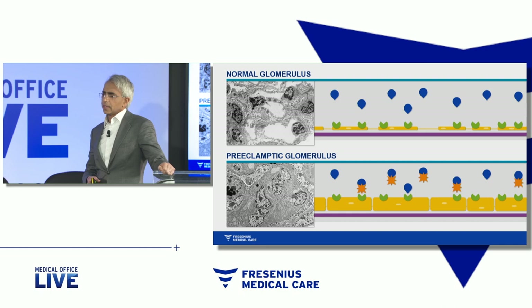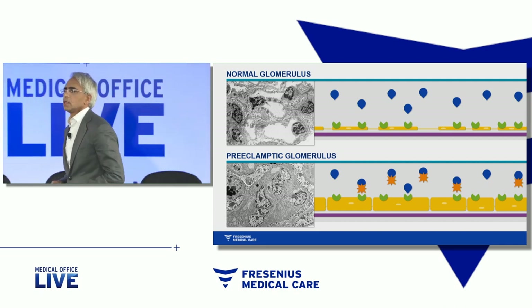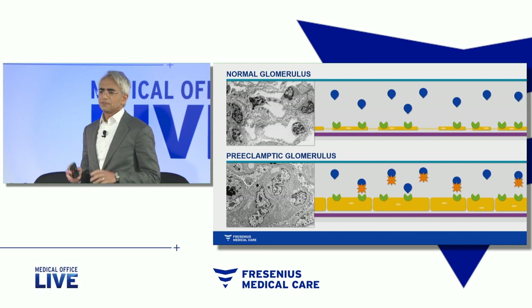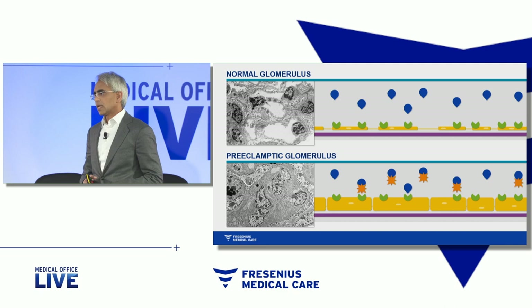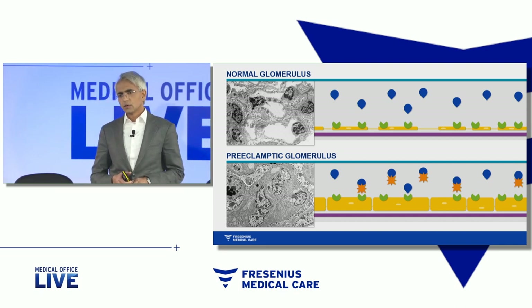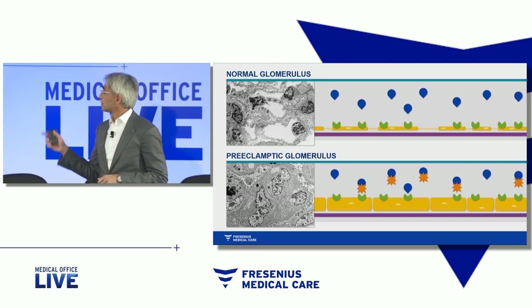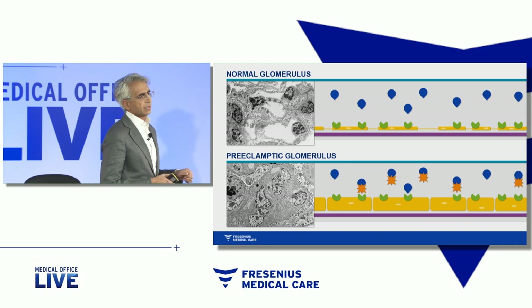Through a number of different experiments, he unraveled this potential mechanism. First, on the top cartoon, you see the endothelial cells in yellow. They're flat. These are fenestrated endothelial cells — they have what they call windows in between them. These cells have receptors for growth factors, specifically vascular endothelial growth factor. VEGF binds those receptors and keeps those cells healthy and happy.